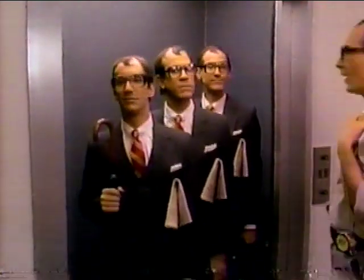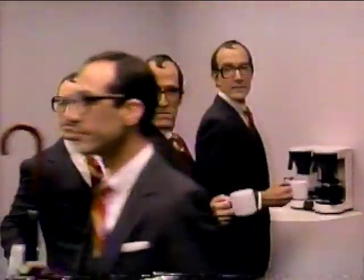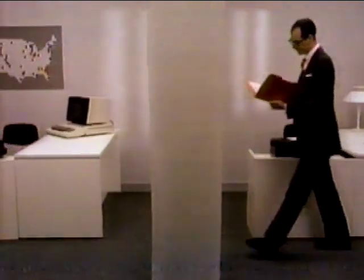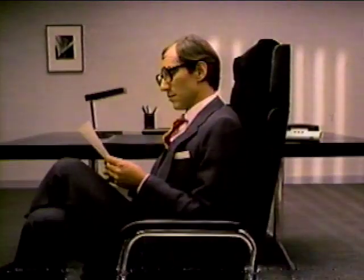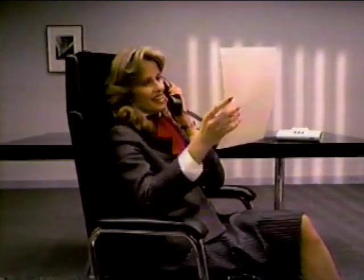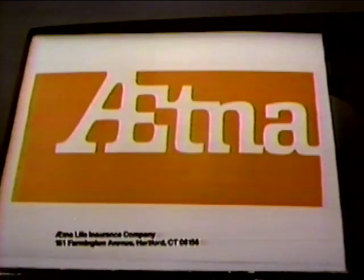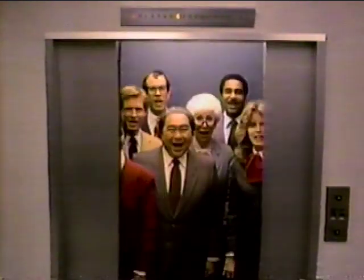Aetna Life and Casualty knows that all employees are not all alike. That's why we pioneered flexible benefit plans for our clients. So instead of carbon copy life insurance, he can double his coverage at the group rate. Instead of Me Too Medical, she can raise her deductible and put the difference in dental. Instead of duplicating the husband's coverage, she can shift premiums into tax-deferred savings. Aetna — helping business respond to the changing face of America. We're glad we met you.